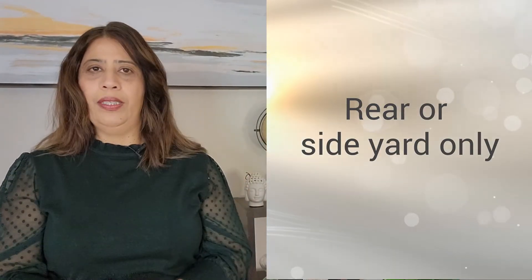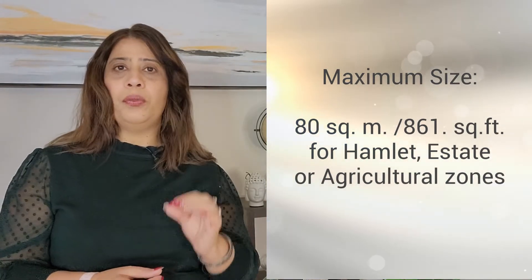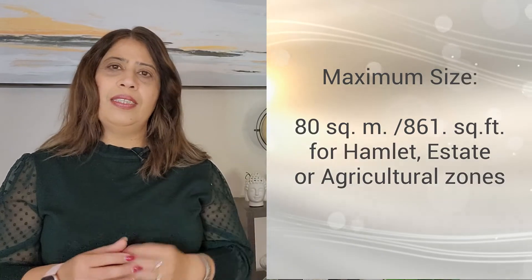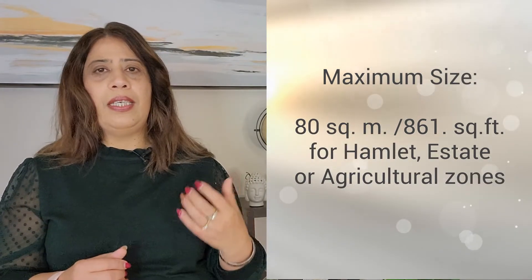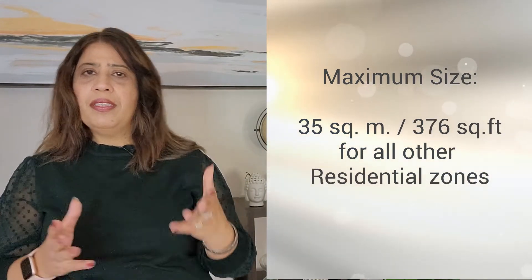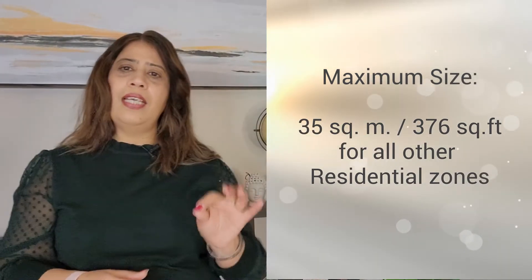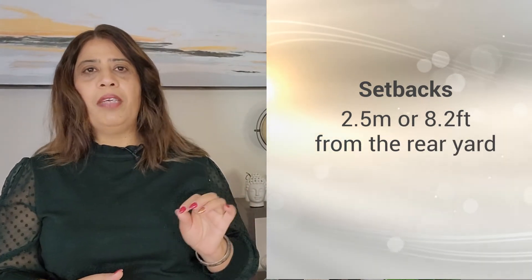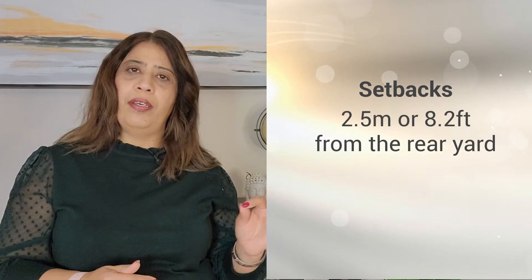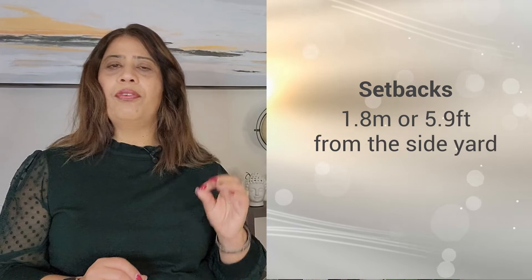Now let's talk about the provisions for garden suites. A garden suite can be in the rear or side yard only. The maximum size for the additional residential unit can be 80 square meters, which converts to 861 square feet, for hamlet, estate or agriculture zoning; or 35 square meters, which is 370 square feet, for all other residential areas. The setbacks are as follows: 2.5 meters or 8.2 feet from the rear yard, and 1.8 meters or 5.9 feet from the side yard.